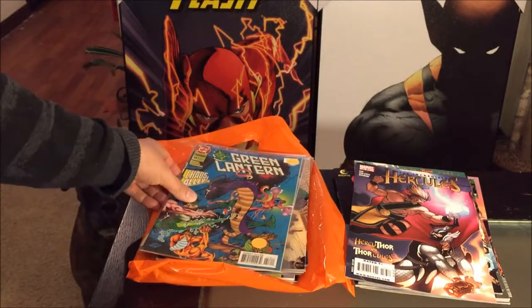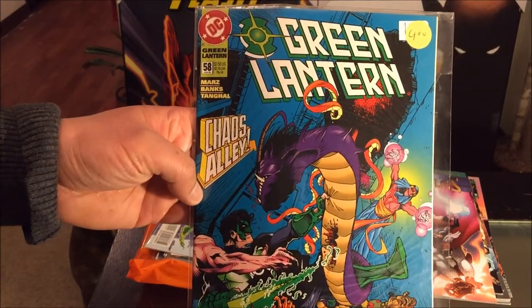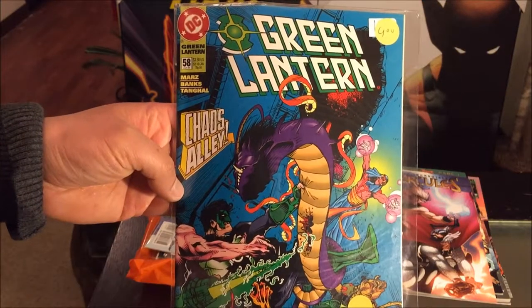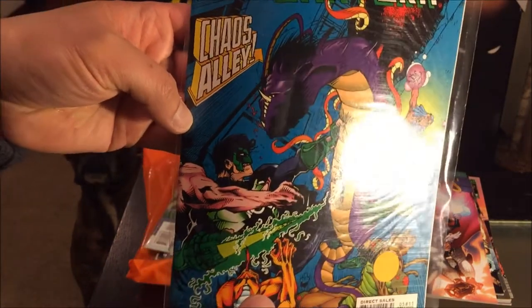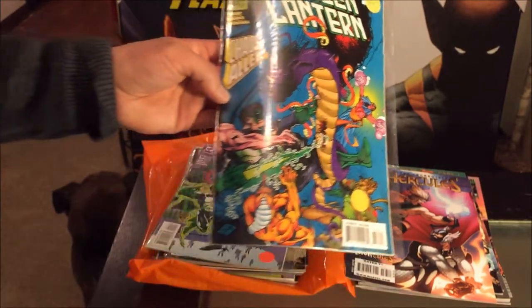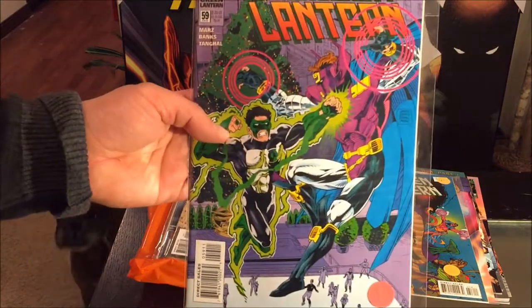Marvel is trying — can't complain. DC Comics Green Lantern number 58. Don't get fooled by the price — I'm going to pay 25 cents. This came out in 1995. The condition is almost like mint — it's wrapped up in plastic. And number 59 as well.